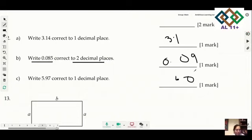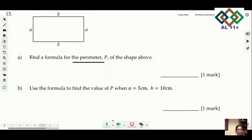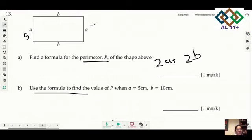Question 13: write the formula for the perimeter P of a rectangle with sides a and b. The answer is P equals 2a plus 2b. Next part: use the formula to find P when a is 5 and b is 10. So P equals 2(5) plus 2(10) — adding them all up gives 30.